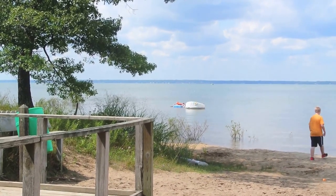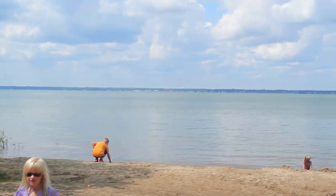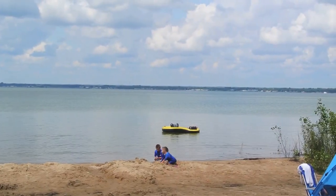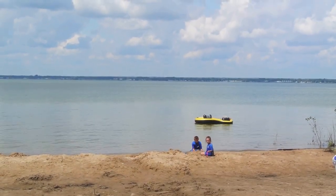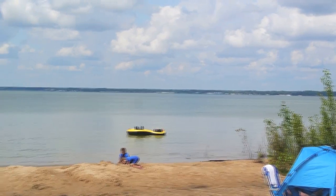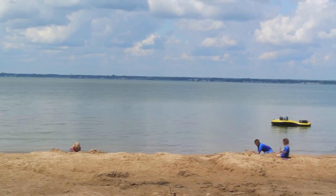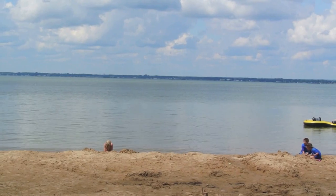The campground is on the northern side of the peninsula, and there's a small beach at the campground on Saginaw Bay. Tawas City is on the other side. On cold and stormy days you may want to come here, and on nice sunny days you can go over to the Lake Huron side.